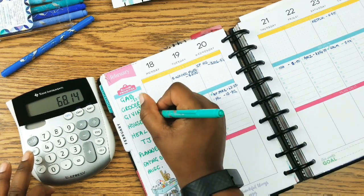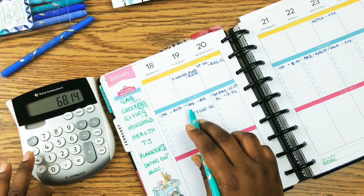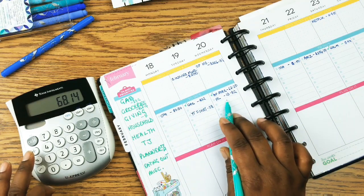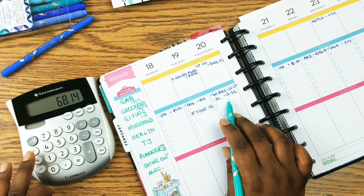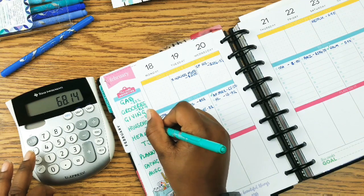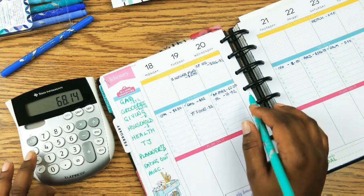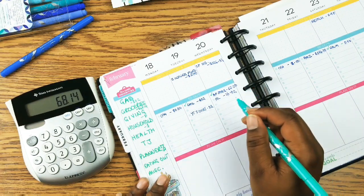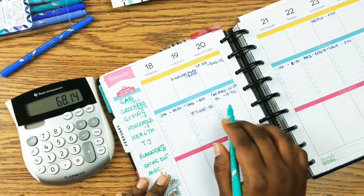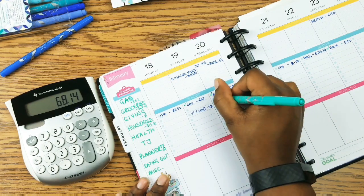Giving: $0. Household — I want to put this Hobby Lobby purchase in household because I bought a basket and one pack of sticker books, but I spent $13.82.